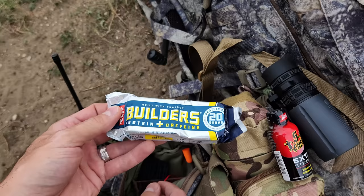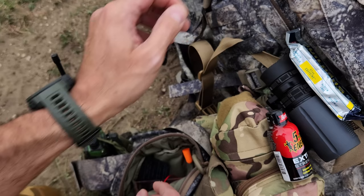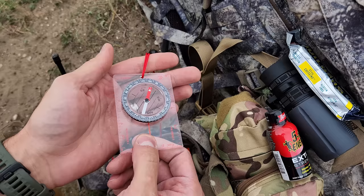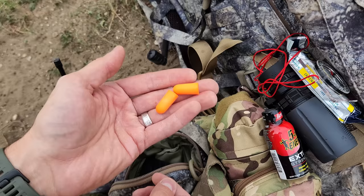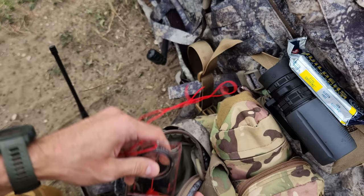I also have a compass — good to know where you're going. You can use it to integrate with a map or just to find your bearings, which is very important when you're on the move. And I have some earplugs too. Why earplugs? In case I have to take a quick shot with the rifle for hunting — this way I don't damage my hearing. If you're in a tactical situation you're not going to worry about earplugs right then and there, but this gives me the option for something that's not as speedy. That's what's in the GP pouch.